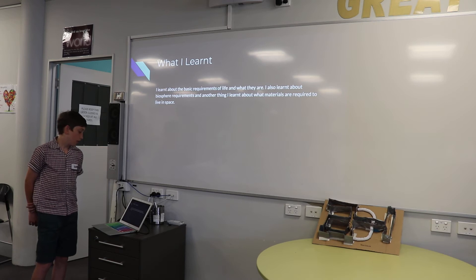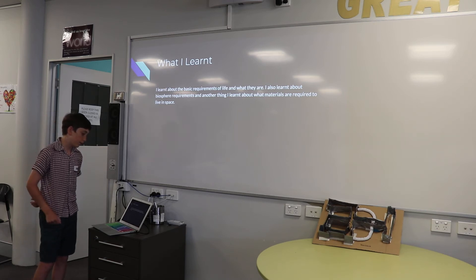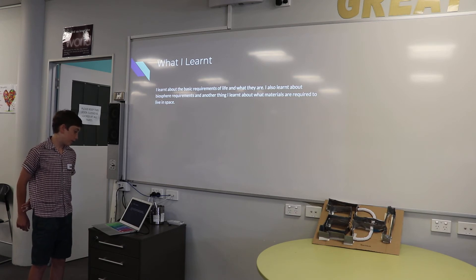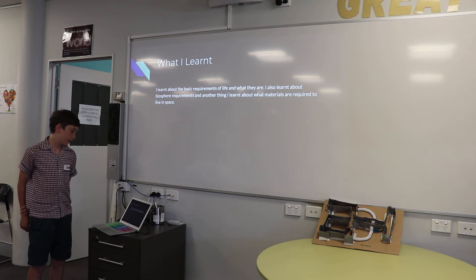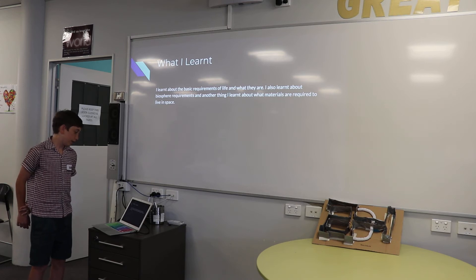What I learnt. I learnt about the basic requirements of life and what they are. I also learnt about biosphere requirements, and another thing I learnt about was what materials are required to live in space.